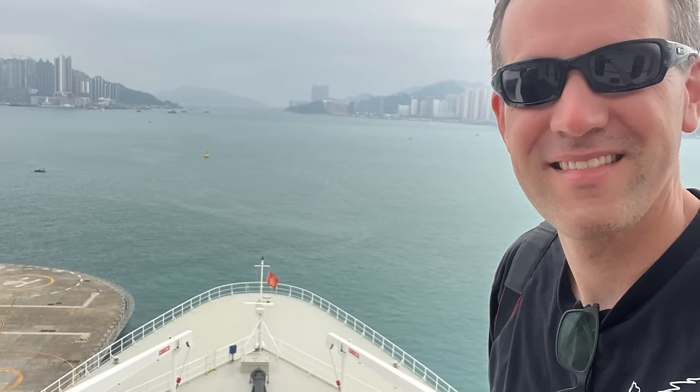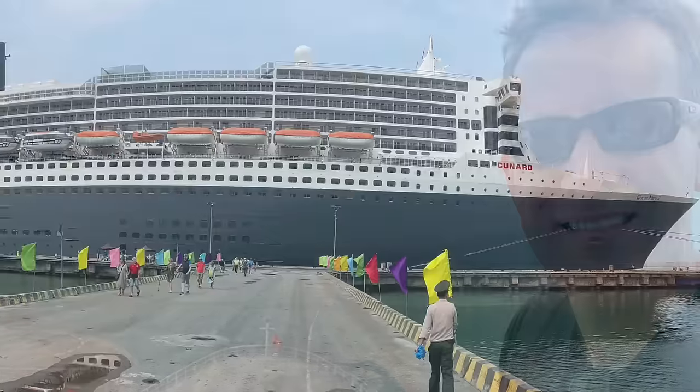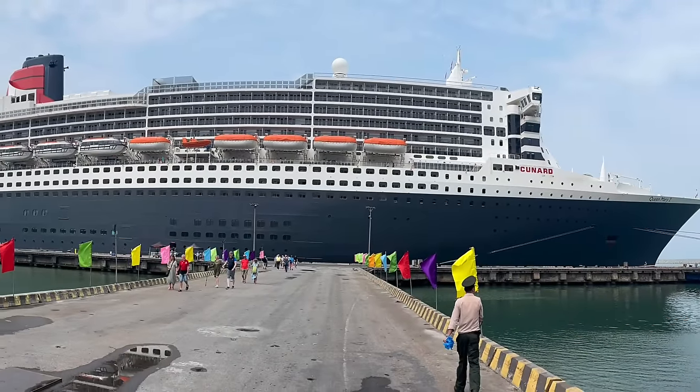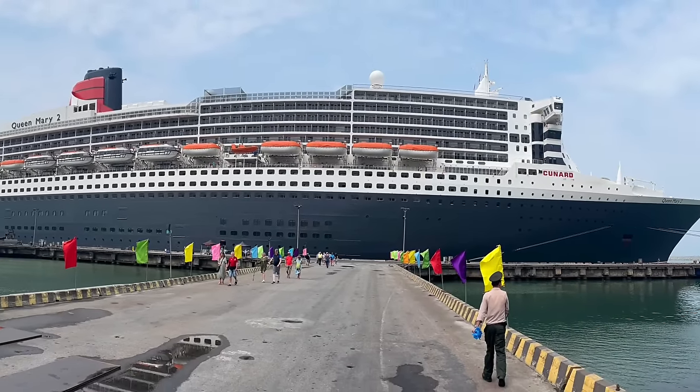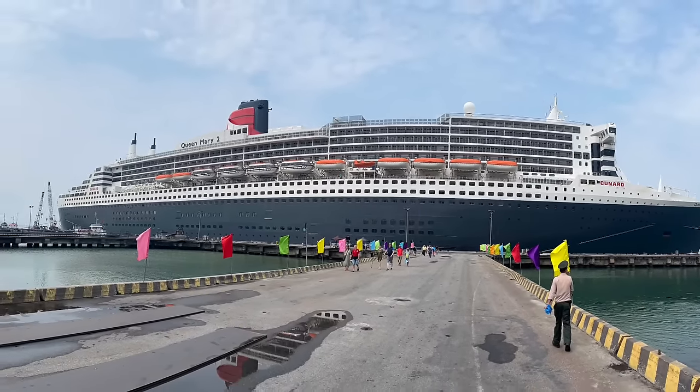Hello everyone, it's Chris Frame here on board Queen Mary 2 on the 2024 world cruise. As the ship has recently undertaken a refit, this is my first time on board to check out the changes, which I thought I would share with you in this video — at least the ones that I've seen so far.